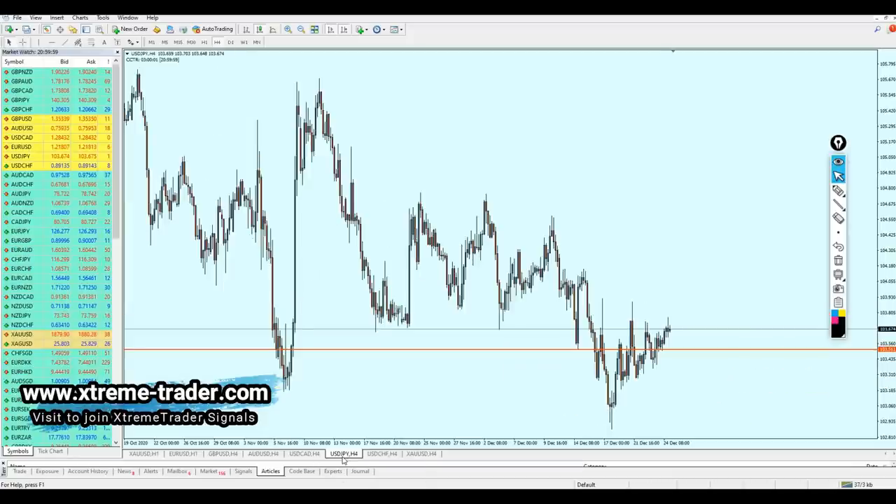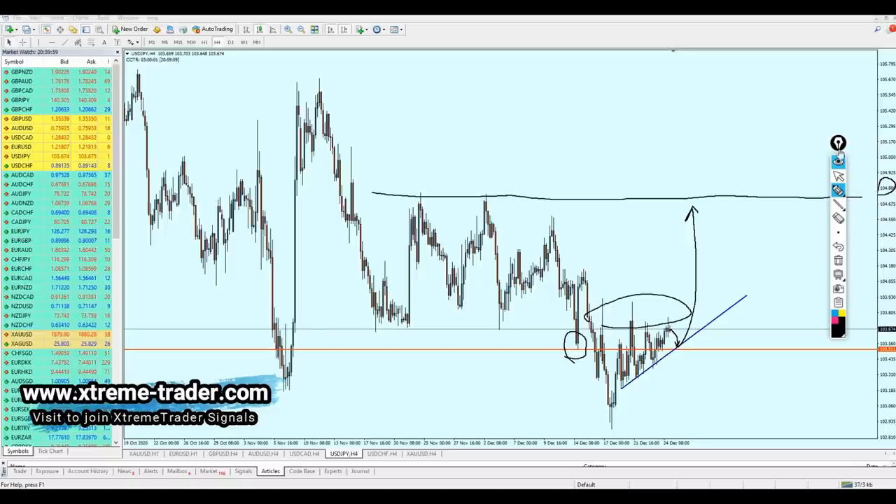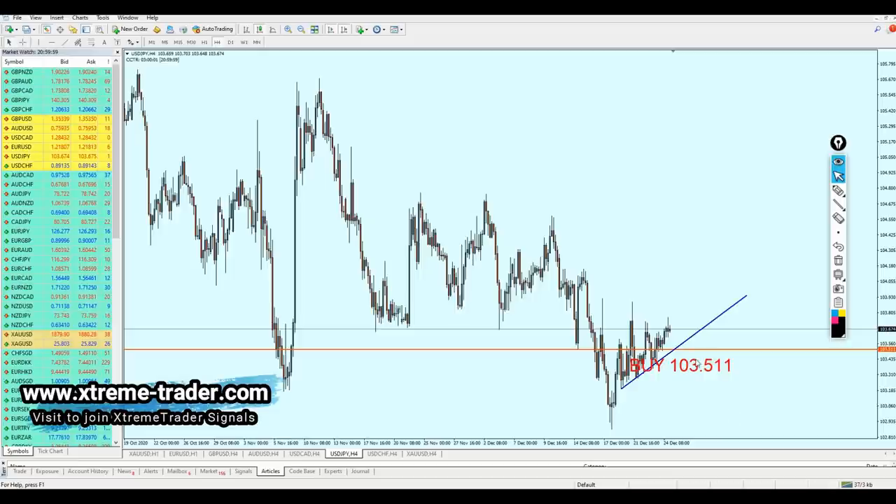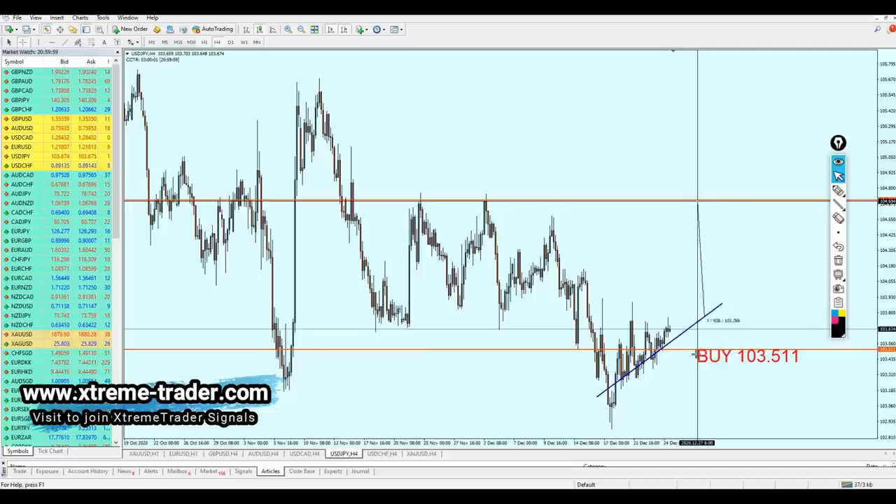Now looking at USDJPY - I still insist it's going to rise. Currently the USDJPY is reversing at that strong resistance level at 103.805. We can expect the USDJPY to actually continue the upper momentum. After seeing the resistance and the reversal on the resistance, we can expect the USDJPY on Monday's opening to fall a little bit more to hit the previous strong key support level on 103.511. After that, the USDJPY is going to continue rising until it reaches at least the top of the resistance at 104.800.